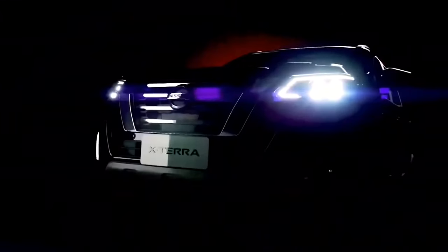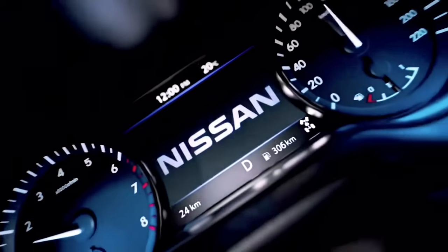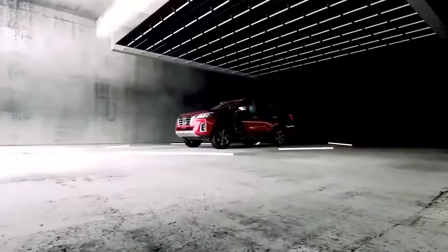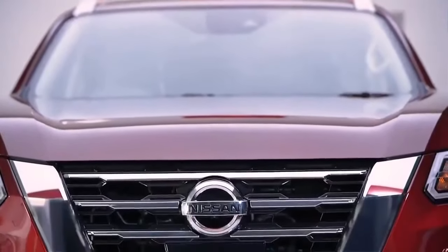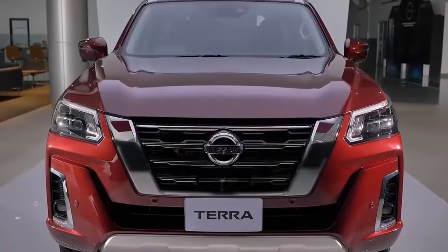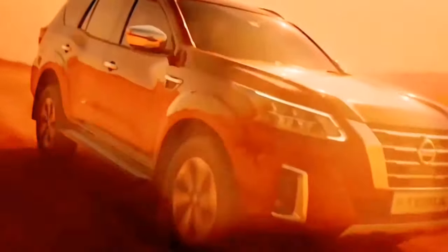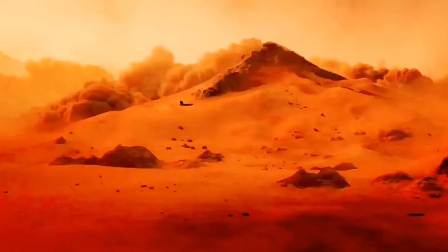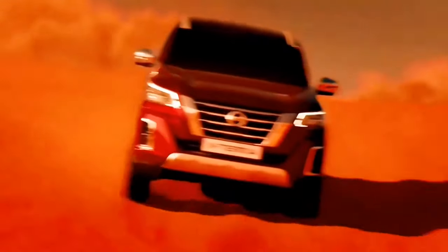The Nissan Xterra, debuting in 2000, was an instant sensation rooted in a unique synthesis of compact SUV convenience and the rugged framework of the midsize Nissan Frontier truck. With four-wheel drive capability, it catered to both urban roads and off-road paths. In China, Nissan introduced an SUV named Terra, though it is distinct from the Xterra. The revival of the beloved Xterra is a topic of stirring anticipation, as the latest Frontier could pave the way for the SUV's return.